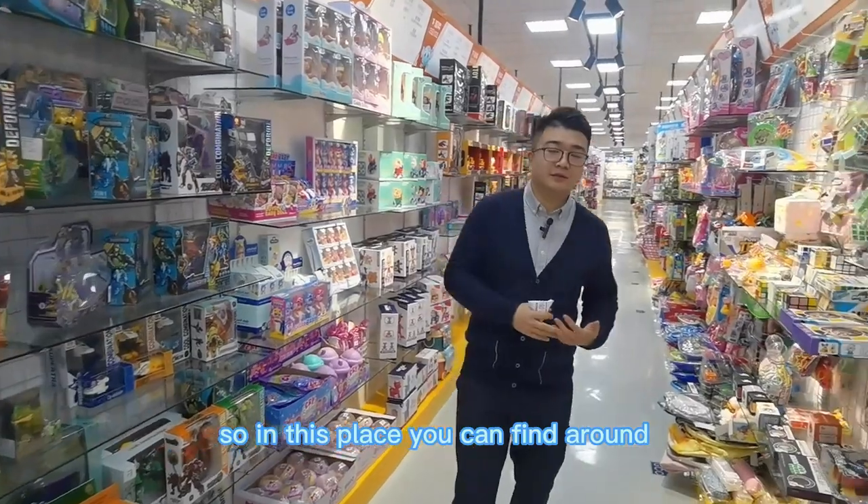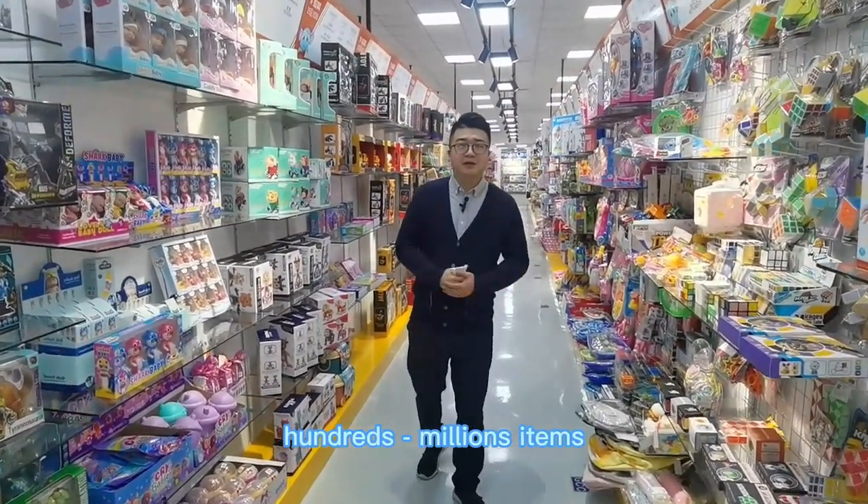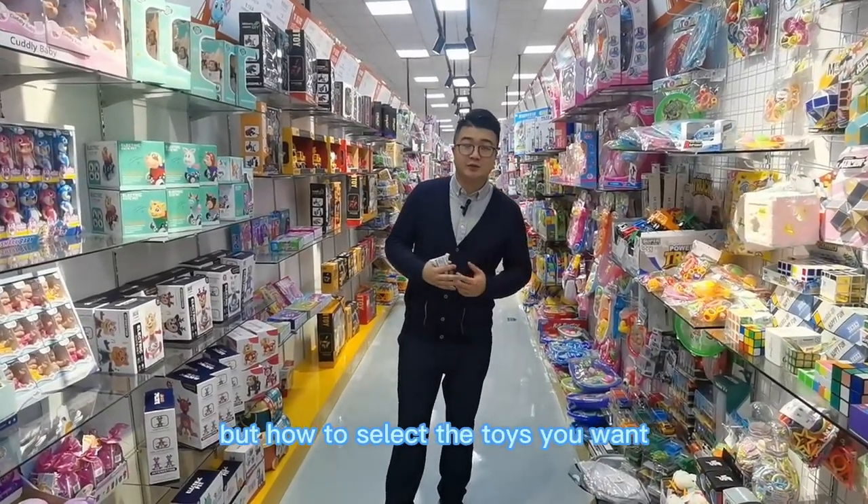In this place you can find around hundreds of millions of items. How to select the toys you want?